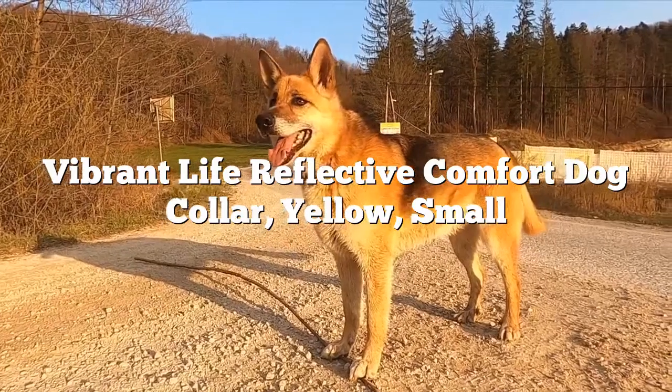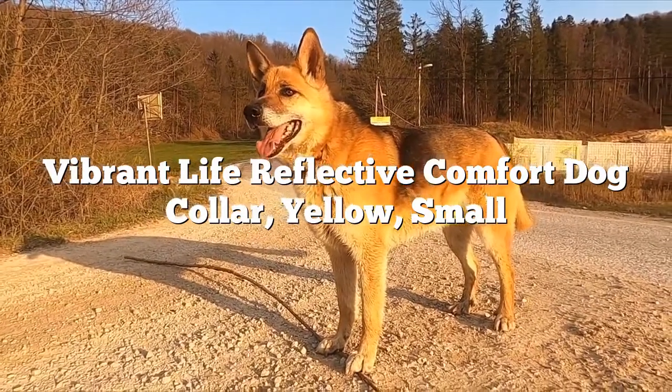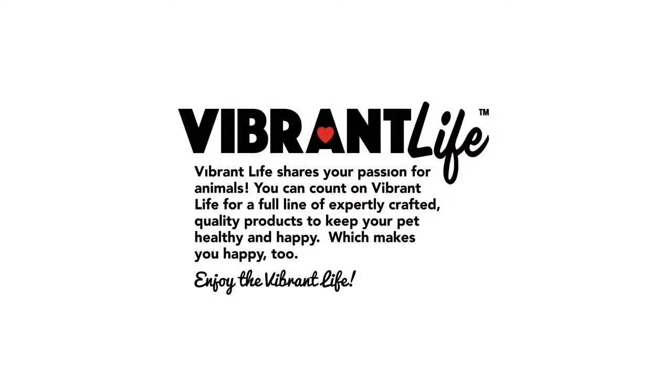Vibrant Life Reflective Comfort Dog Collar, Yellow, Small. The Vibrant Life Reflective Comfort Dog Collar is the comfortable and stylish everyday collar your dog needs.